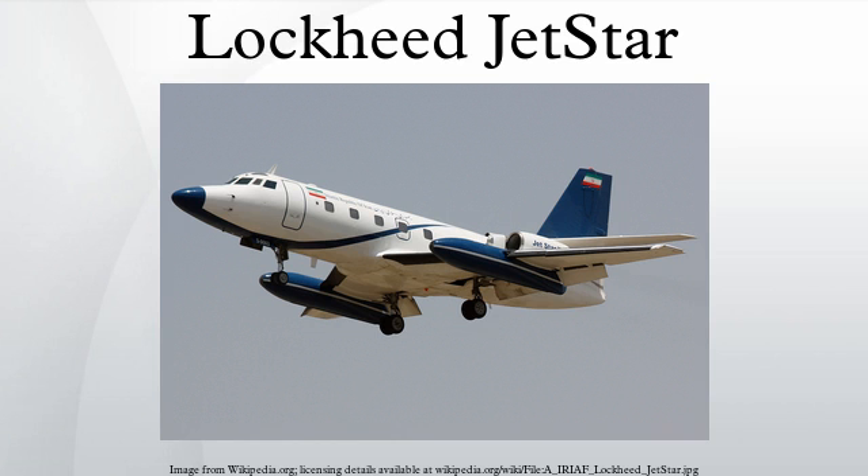Variants: The Jetstar is a business executive transport aircraft with accommodation for a crew of two and ten passengers, powered by four 3,300 lbf thrust Pratt & Whitney JT-12A-8 turbojet engines. The Jetstar II is a new production version powered by four 3,700 lbf thrust Garrett TFE-731-3 turbofan engines and fitted with revised external fuel tanks; 40 built. The Jetstar 731 is a modified version fitted with four Garrett TFE-731-1 turbofan engines and equipped with redesigned external fuel tanks. The C-140A is a flight inspection aircraft for the US Air Force, similar to the Jetstar; 5 built.